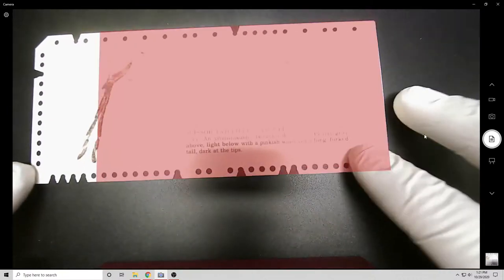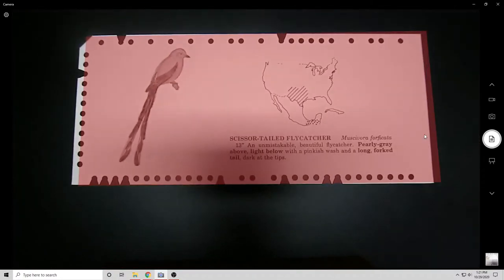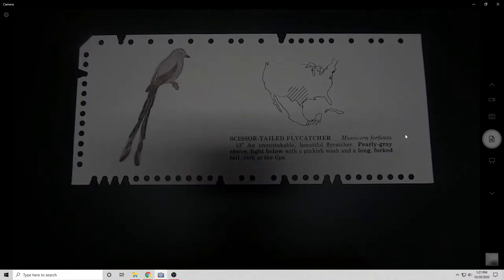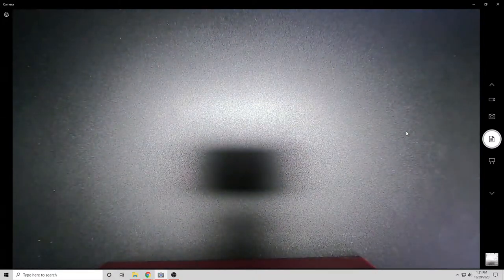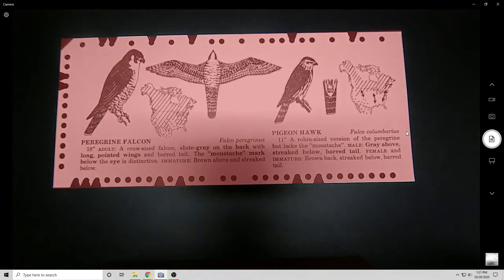The other problem is finding aids. When you're looking through archives, you don't get a comprehensive inventory of what you're looking at. Instead you get these things called finding aids, which are the worst thing on the planet.